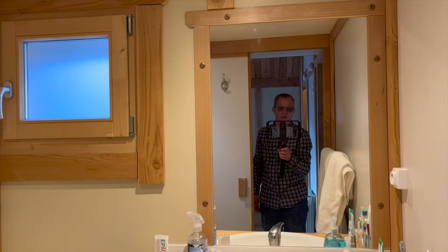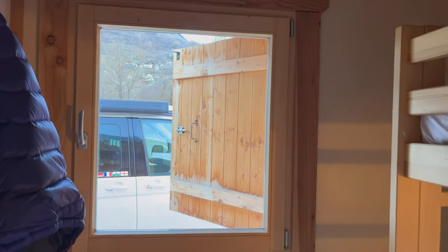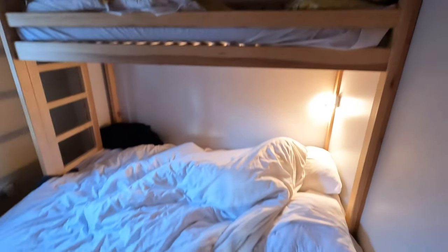There are two double bedrooms, both with good storage and very comfortable with effective heating. The second bedroom is a sort of triple bunk setup — a single bunk up top and a double bed down the bottom. There are electric storage heaters throughout the cabin which are very, very effective.